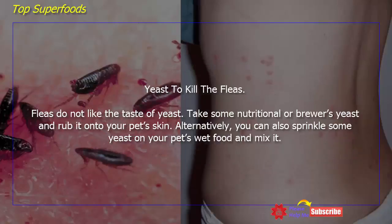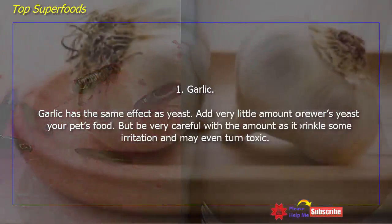Yeast to kill fleas. Fleas do not like the taste of yeast. Take some nutritional or brewer's yeast and rub it onto your pet's skin. Alternatively, you can also sprinkle some yeast on your pet's wet food and mix it in.